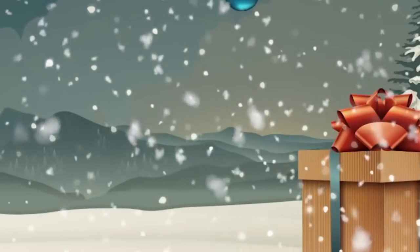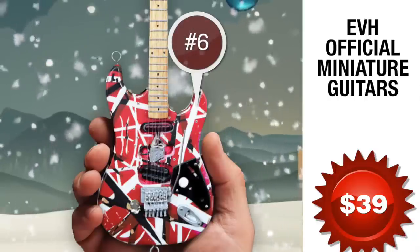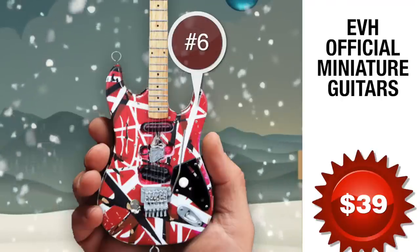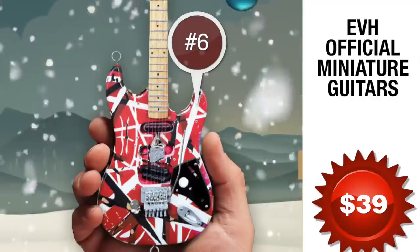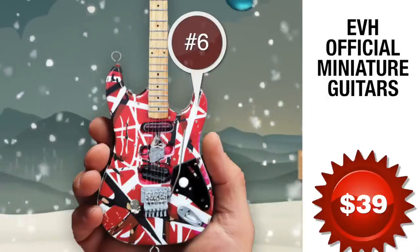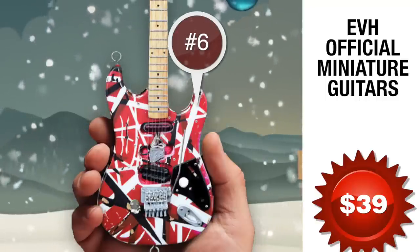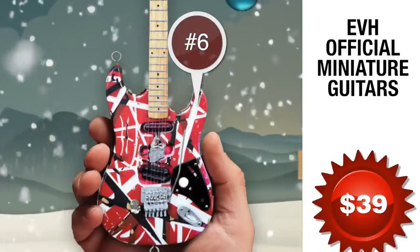The Detuna is available in four colors. Number 6: EVH Mini Guitars. Here's your chance to have an exact mini replica from a choice of three iconic Van Halen guitars for only 39 bucks each. Each model is 10 inches in length, handcrafted with incredible detail, and comes complete with an adjustable A-frame stand and foil-stamped collector's gift box. Collect all three: the black and white Frankie that started it all, the black and yellow Bumblebee, and the most iconic guitar of our time. These are official EVH miniature guitars, not the poor quality, inaccurate, unauthorized versions.